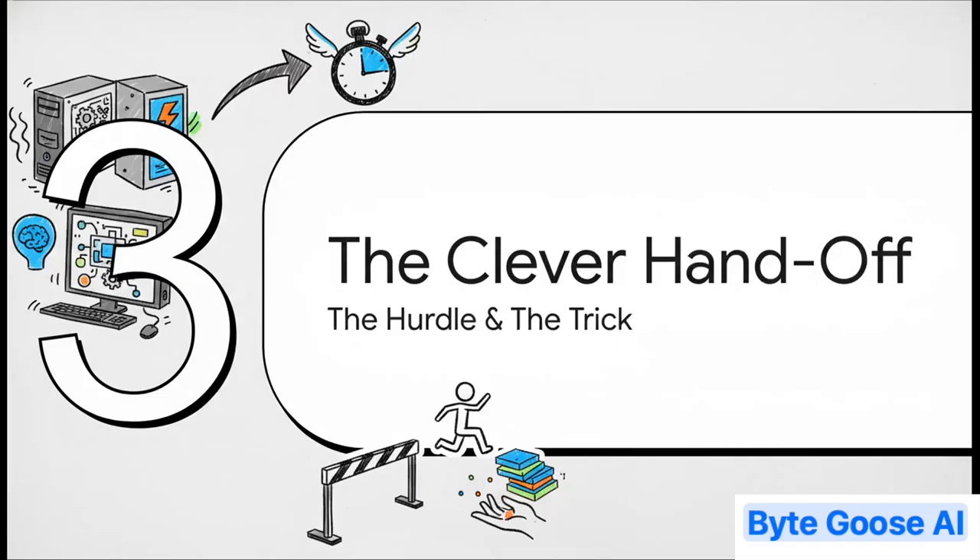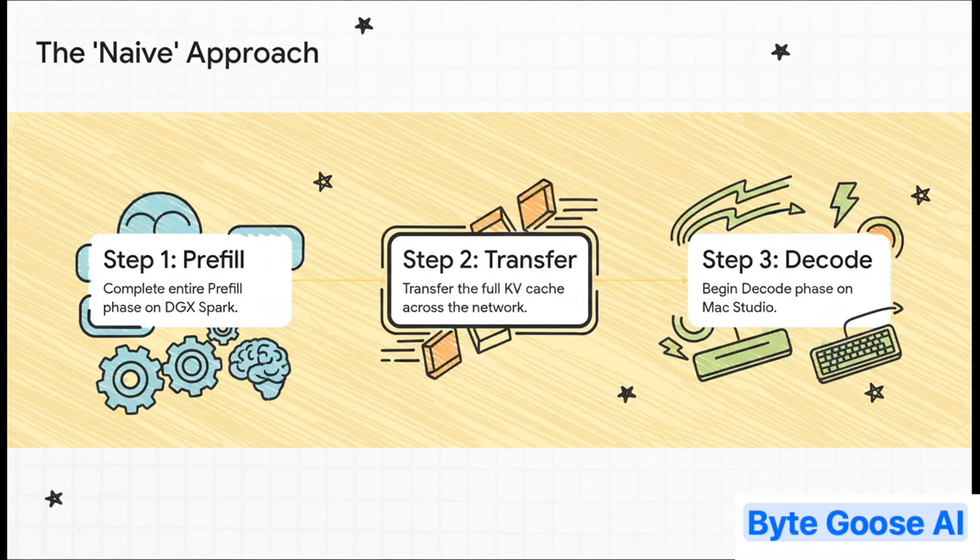But this dream team idea has one big hurdle. After the mathematician does its work, it has to pass its notes over to the librarian. This data — it's called the KV cache — is basically the AI's short-term memory for the chat. The question is, how do you hand off that memory without creating a brand new delay that wipes out all the speed you just gained? The naive approach would be to let the DGX Spark finish the entire pre-fill job, then transfer the whole result over the network, then let the Mac Studio start the decode part. But that transfer step is a huge delay — it's like having a relay race where the runners stop for a chat before they pass the baton. It just kills your momentum.